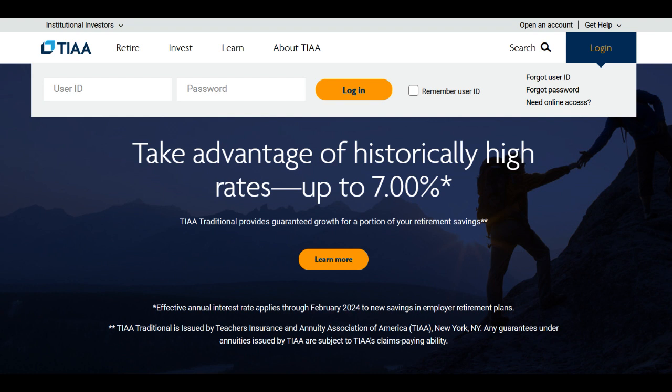Furthermore, TIAA's customer service is commendable, offering responsive support to address investor queries and concerns promptly. This aspect is crucial, especially during market fluctuations or when investors require assistance with their investment accounts. Additionally, the platform provides a mobile app for on-the-go access, enabling investors to monitor their portfolios, make trades, and access account information conveniently.